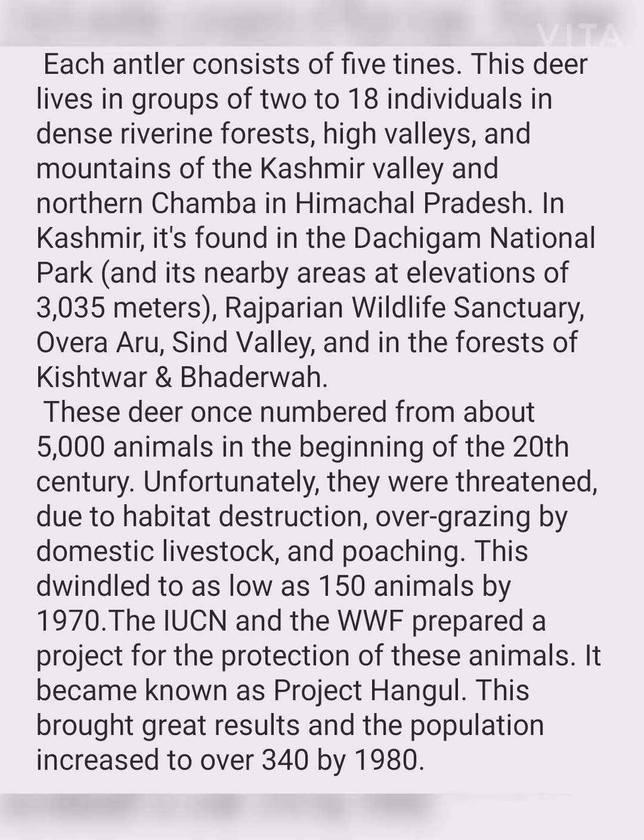These deer once numbered around 5,000 animals at the beginning of the 20th century. Unfortunately, they were threatened due to habitat destruction, overgrazing by domestic livestock, and poaching. This dwindled to as low as 150 animals by 1970.